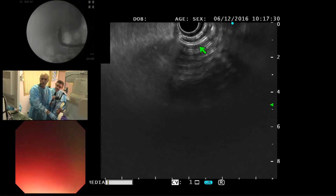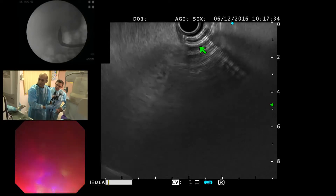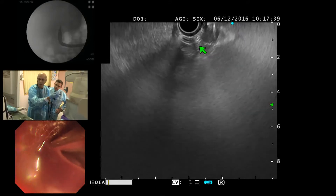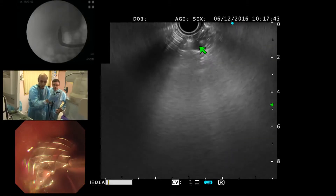That's the completion of the procedure. One option is leaving a nasal cystic drain or a pigtail inside. You can see a lot of pus coming out. I'm going to do some irrigation in the gallbladder.